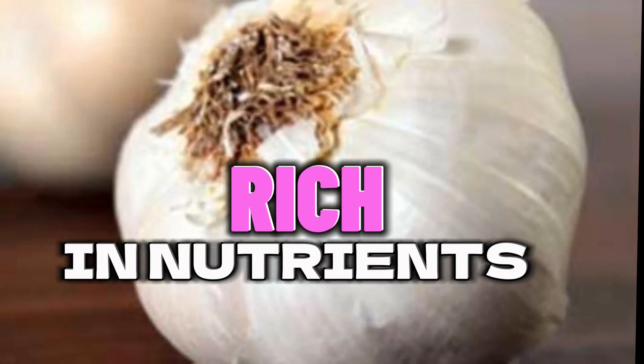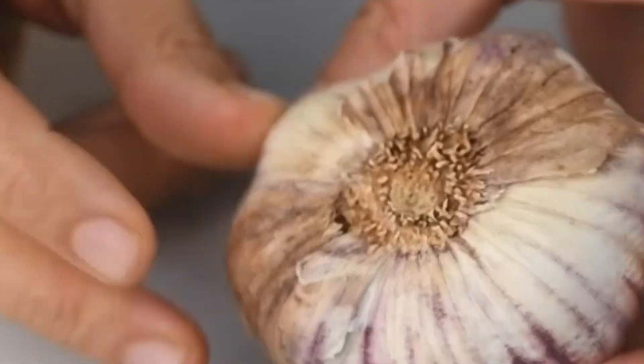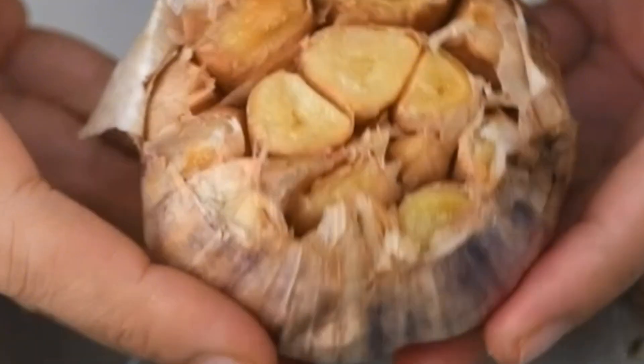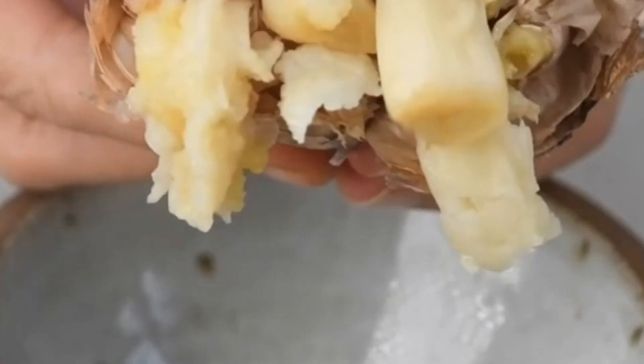Last but not least, garlic is a nutrient powerhouse. Packed with vitamins and minerals like vitamin C, B6, and manganese, garlic contributes to your daily nutrient intake. It's a low-calorie addition to your meals that brings a high dose of essential nutrients, making it a fantastic choice for a healthy, balanced diet.